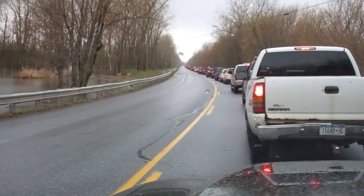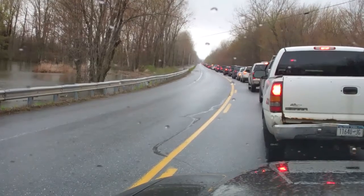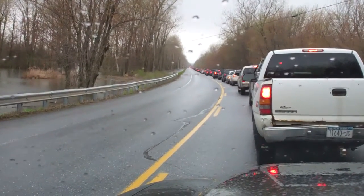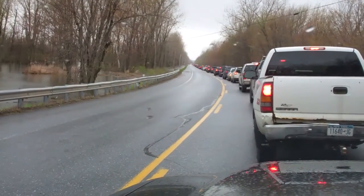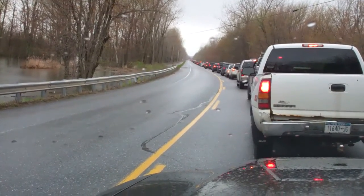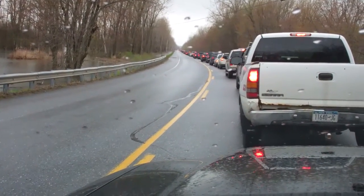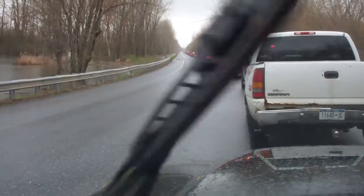Part of the causeway kind of collapsed a couple days ago and they've been trying to refill it. I see they have a bunch of Jersey barriers — I think they're trying to lay them up because it's supposed to get 25 mile an hour winds tomorrow. It's getting pretty ugly trying to cross that. Let's see what's up ahead when I get there.